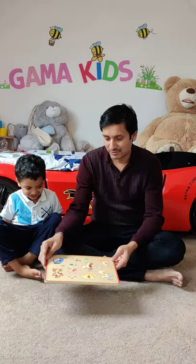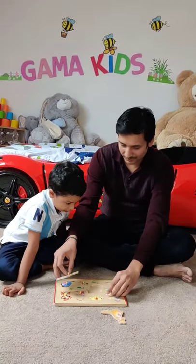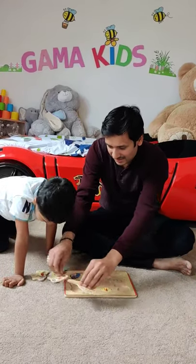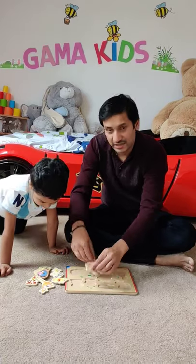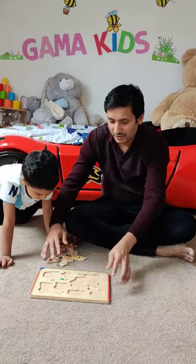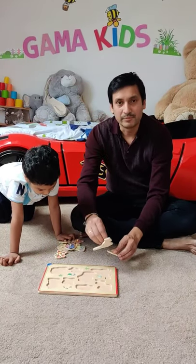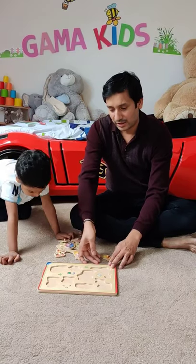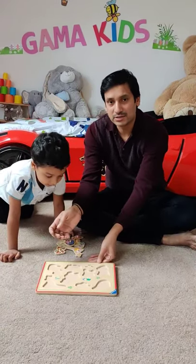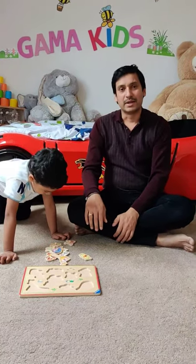Today I have this wooden puzzle board. We have these puzzles — I am just taking them out of the box. Usually we put them in this direction and place them in the right place, but today I want to turn this board in the opposite direction and I want him to place them in the right place.